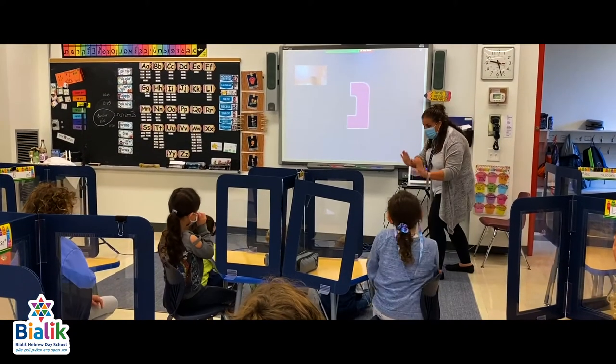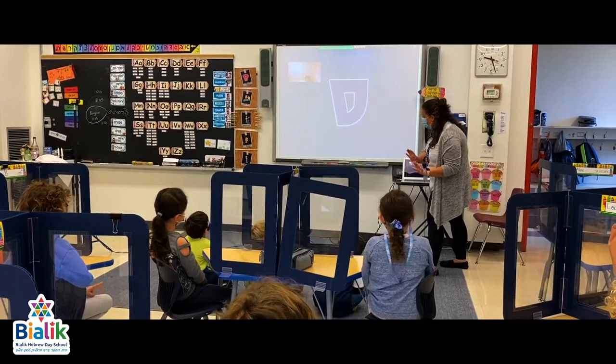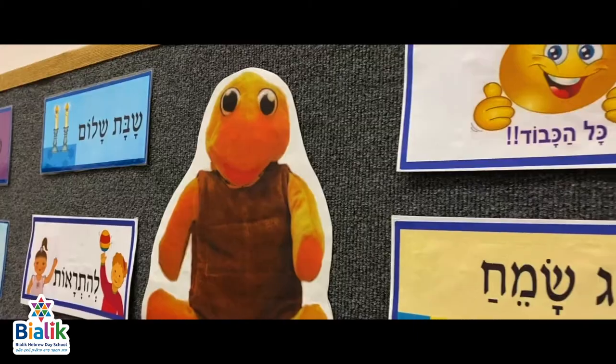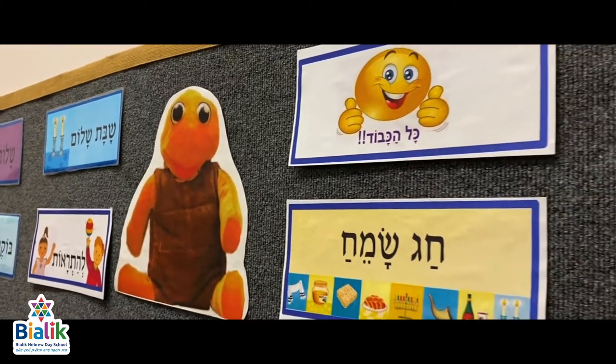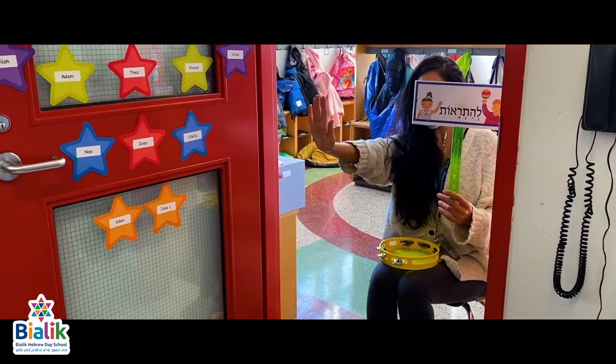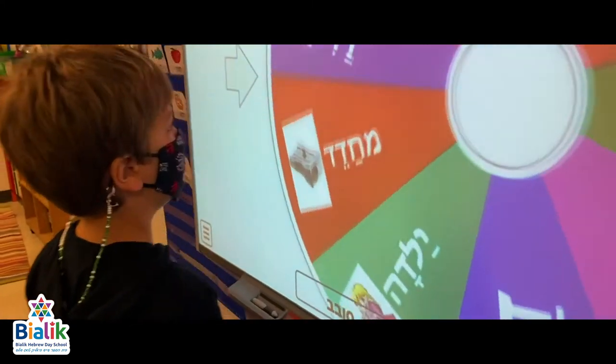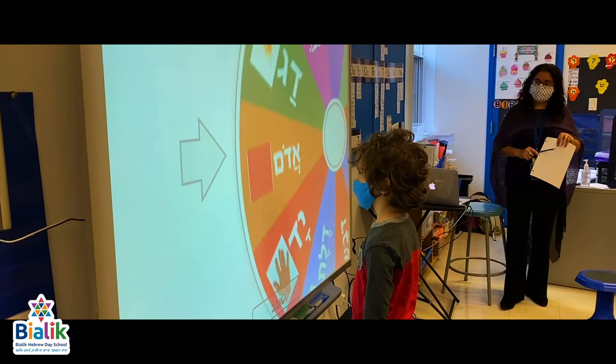You'll see that Hebrew language is everywhere at Bialik. Our program is known as Halav Duvash. Students engage with our Hebrew speaking turtle puppet, Bensi, to learn simple phrases and expressions. Each student can take Bensi home to teach their family about the love of Israel and show off their Hebrew vocabulary.